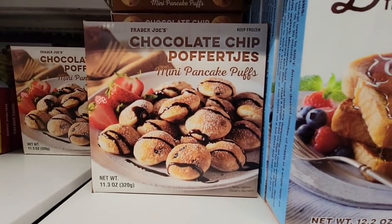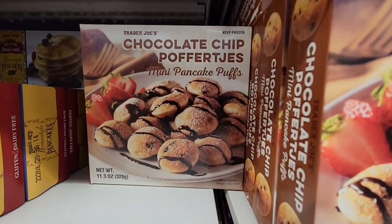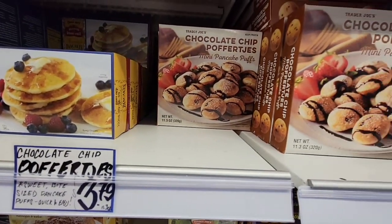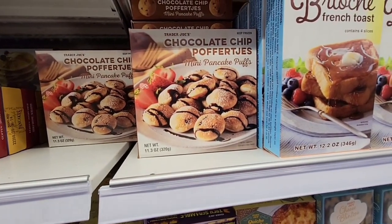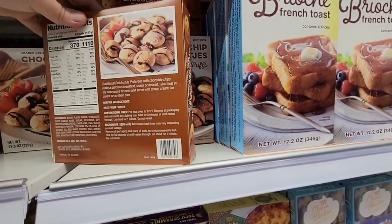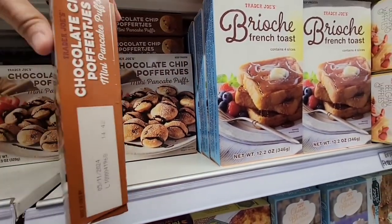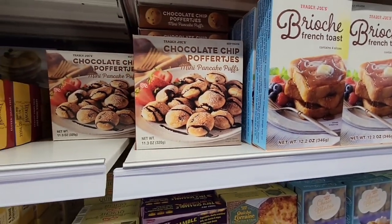Chocolate chip mini pancake pot — what? This is a dessert in the breakfast section. It's $3.79. That would be good with like a little scoop of ice cream — almost reminds me of profiteroles. It's right next to the French toast. Those would be fun to try.